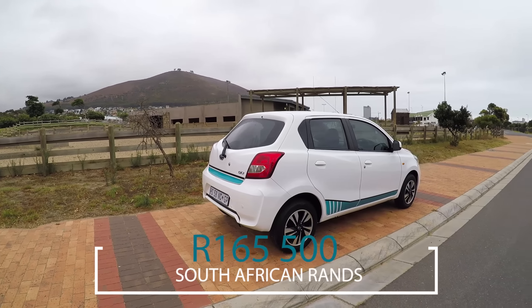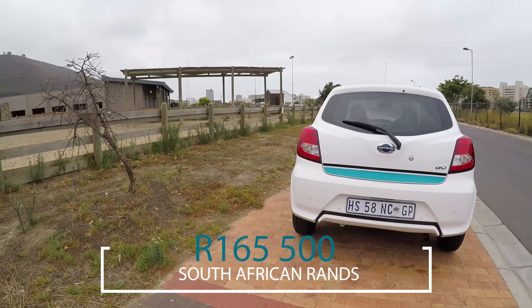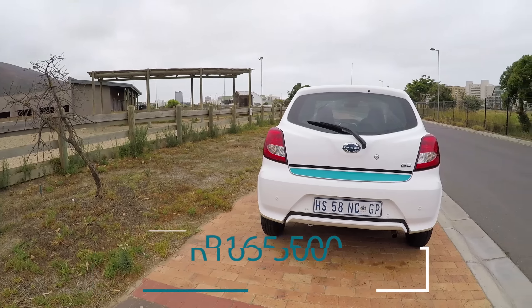As you might know, I was not a Datsun Go fan — in fact, I refused to have it on my website or do any features on it. The reason being that I was so disappointed in Nissan, Datsun, and Renault for the cars being sold to the public with no safety rating, no ABS, no airbags — nothing. It's sort of saying to people who can't afford a car: well, here's a cheap car, you don't deserve to be safe in it.